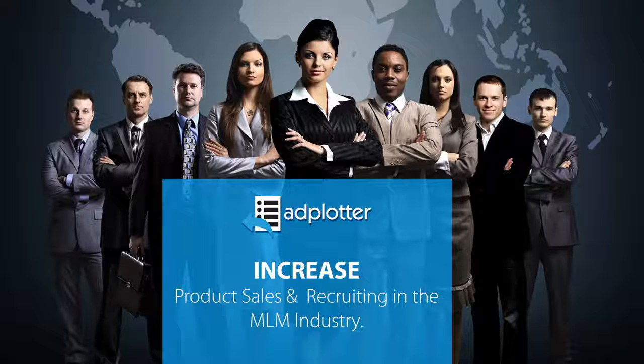You're among the first in the direct marketing industry to be exposed to a system designed to increase team building and product sales. Three technologies that will be demonstrated on this webinar have been successfully case studied in a variety of network marketing companies.